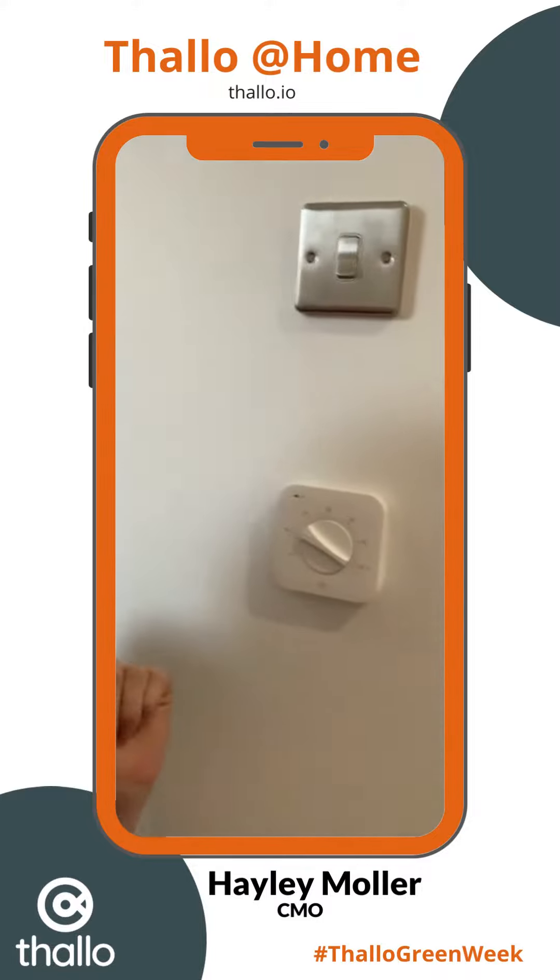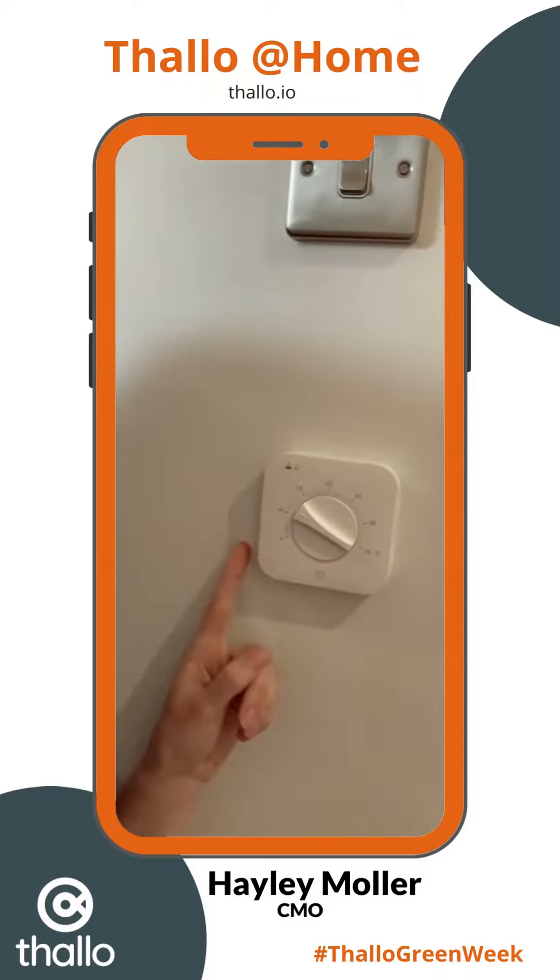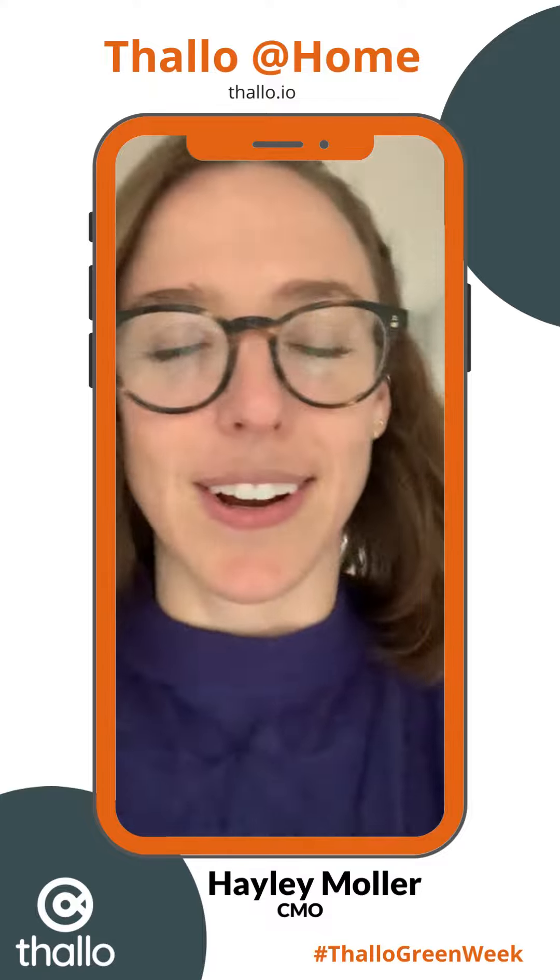So first, I always keep my thermostat down around 12 degrees or lower so that I'm not wasting heat in my home. This is especially true during the winter when it's really cold outside here in London.